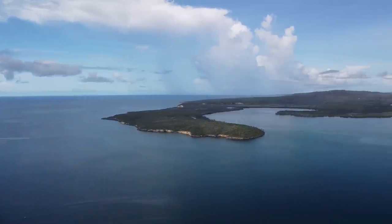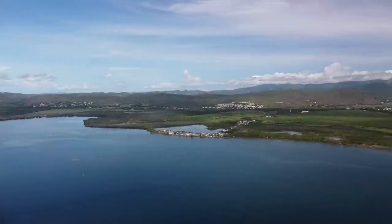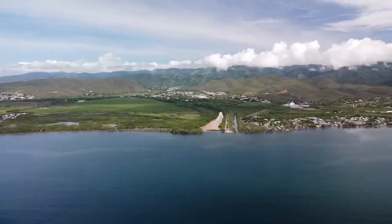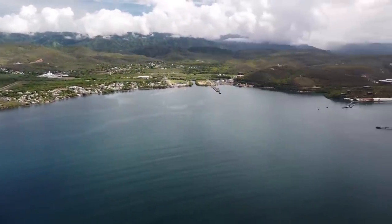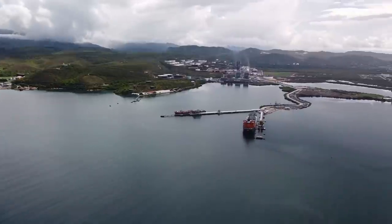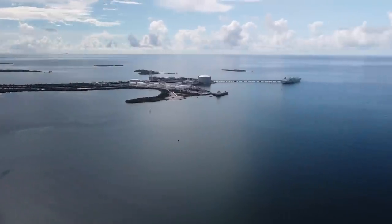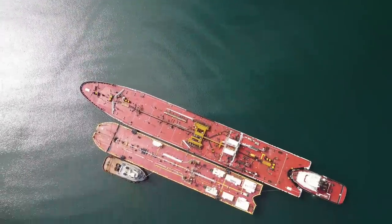Beautiful Guayania Bay — you guys have probably seen this before, but it was such a nice day I figured I had to shoot it from high up to give you a little glimpse. This is the port side here, power plant up there in the distance, a couple fuel docks, more fuel docks, an LNG dock, and that's looking out to the Caribbean.